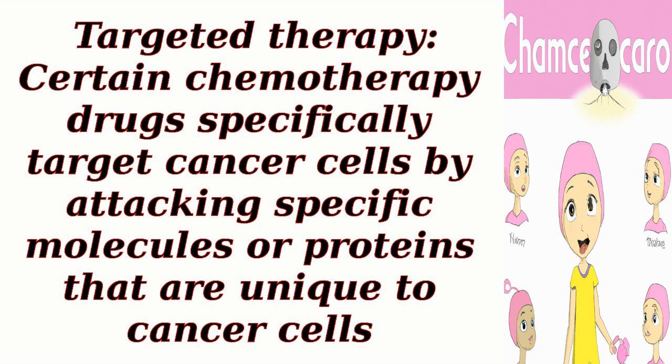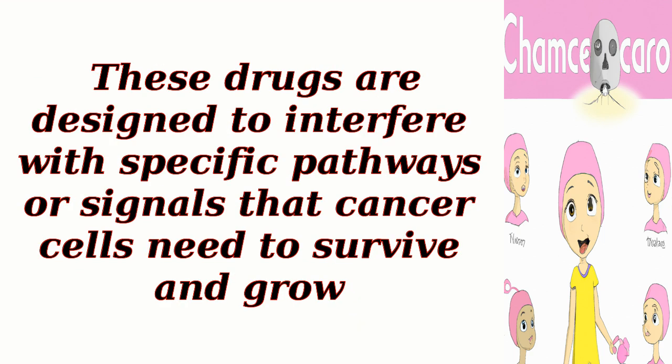Certain chemotherapy drugs specifically target cancer cells by attacking specific molecules or proteins that are unique to cancer cells. These drugs are designed to interfere with specific pathways or signals that cancer cells need to survive and grow.